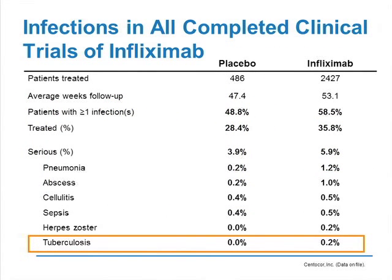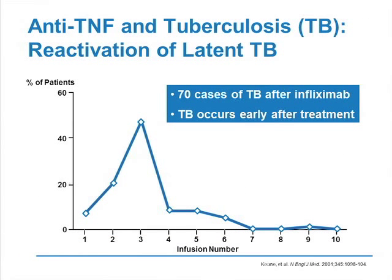Before commercialization, it was not known that there was an increased risk of tuberculosis. You can see on this slide the summary of side effects in the Phase III studies with infliximab. As you can see, the risk of TB had not been addressed in these Phase III trials. It is only after the commercialization of the anti-TNFs that the risk of TB was assessed. The 70 cases of TB that occurred did so very soon after beginning treatment, in the first three months, meaning these were not new cases of TB, but reactivations of latent TB.